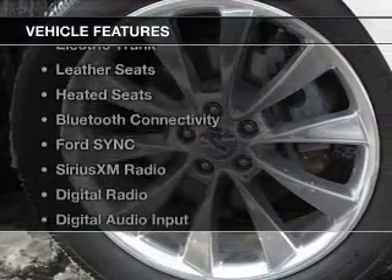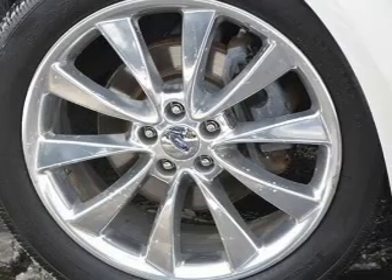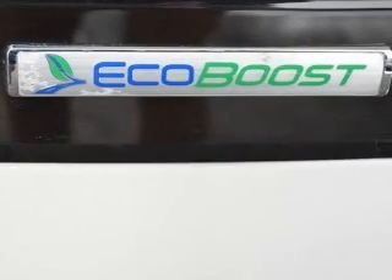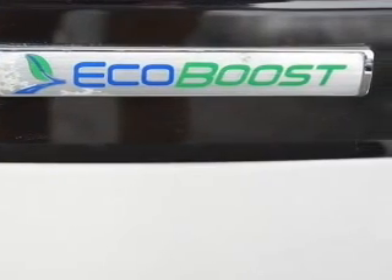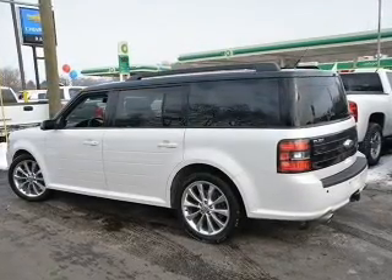The features include a turbocharger, internet connectivity, electric trunk, leather seats, heated seats, Bluetooth connectivity, Ford Sync voice activation, Sirius XM satellite radio, and digital radio.